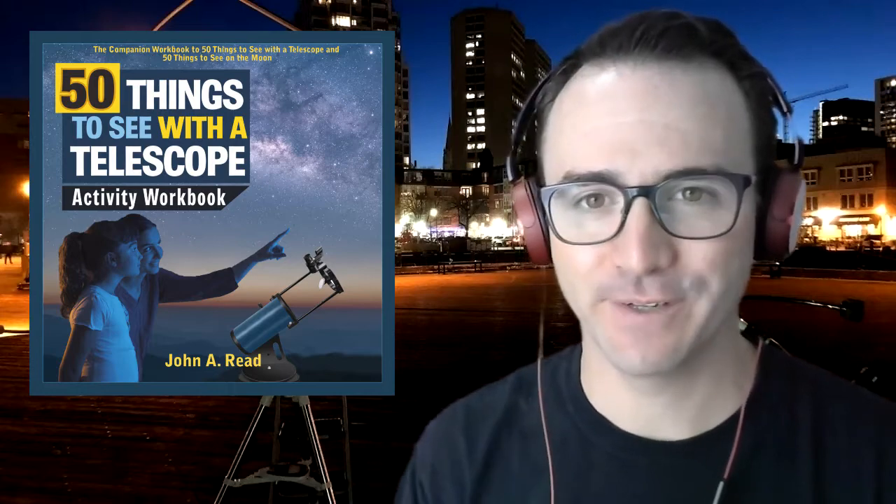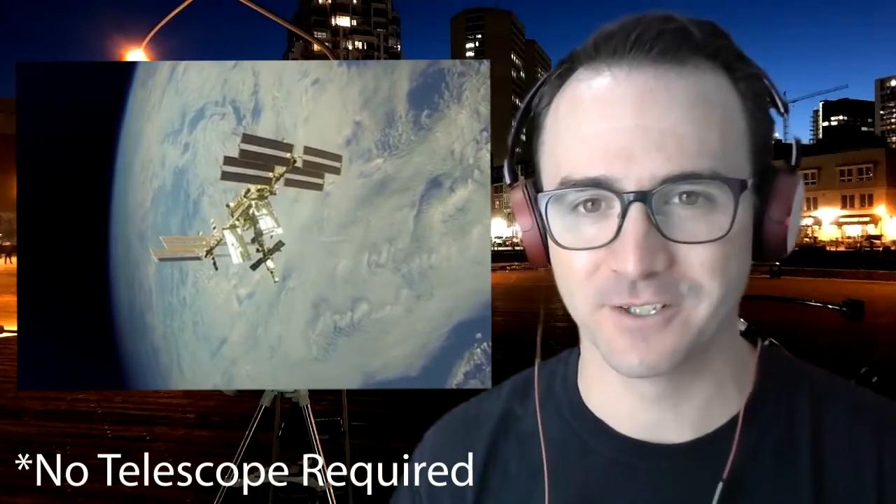Hey everyone, it's John Reed, author of 50 Things to See with a Telescope. Welcome to the Homeschool Astronomy Challenge Series. In this video, we're going to learn to spot the International Space Station. This is Learn to Stargaze.